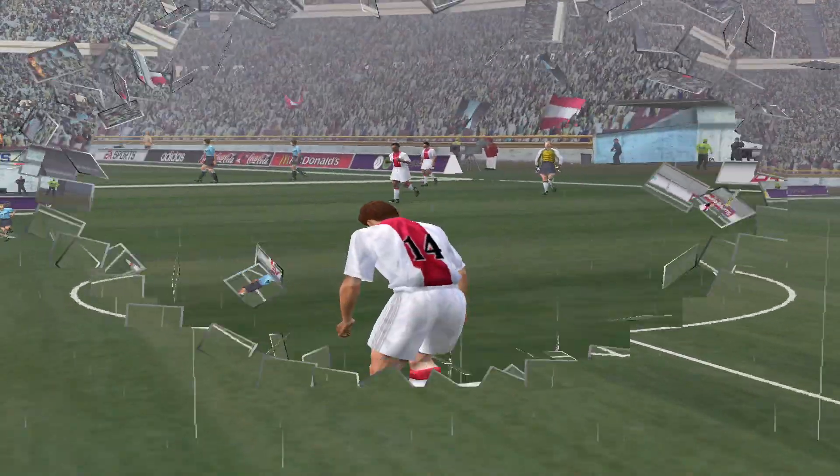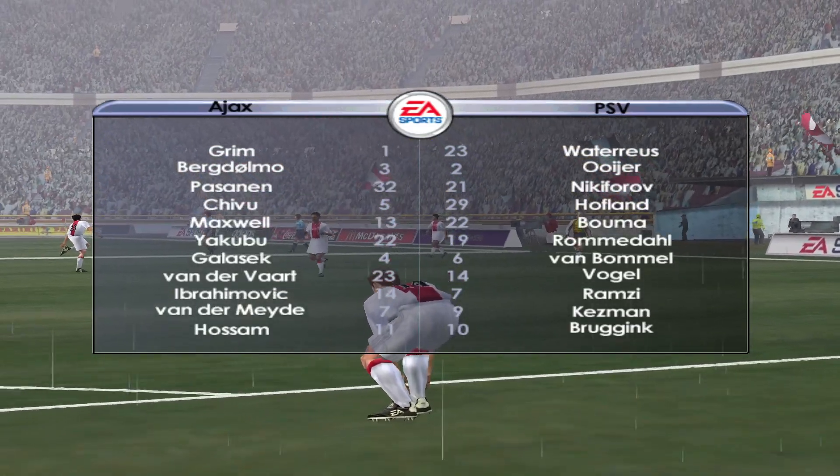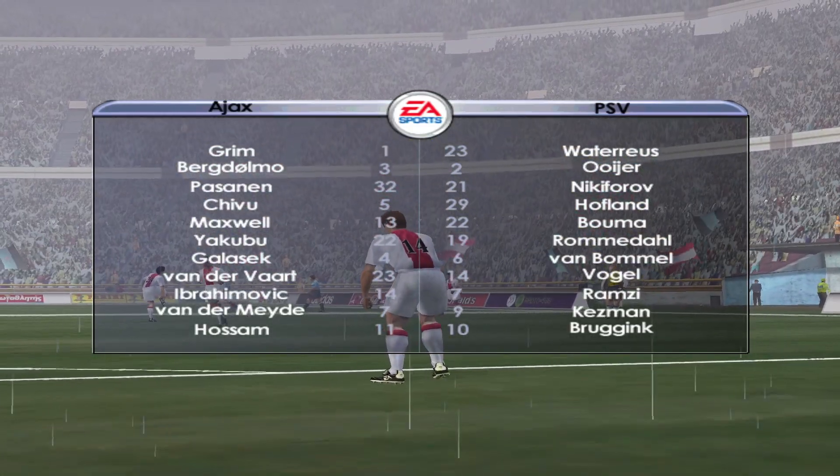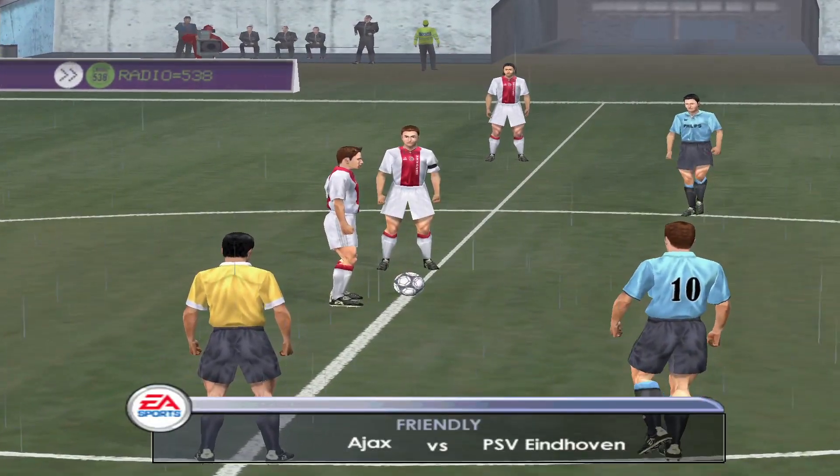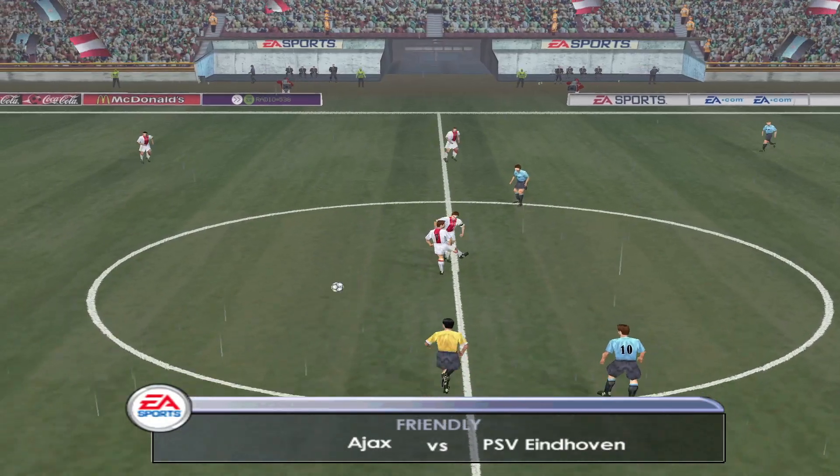Hello, I'm John Watson. Welcome to this friendly, which is promising to be anything but, between Ajax and PSV Eindhoven. Sitting patiently next to me, awaiting the kick-off, is my co-commentator for the game, Andy Gray.